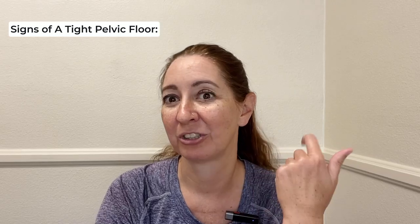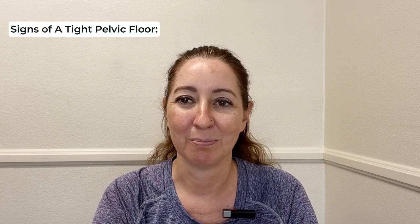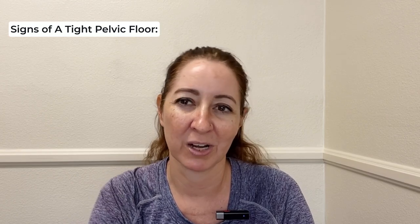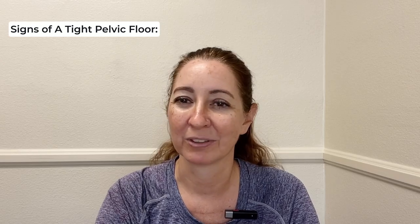We try to stretch it, we try to foam roll it, we try to massage tight muscles. So if our back hurts, we're not trying to make it stronger — maybe we do need to make it stronger, but we go get a massage, we stretch. Same thing in the pelvic floor.